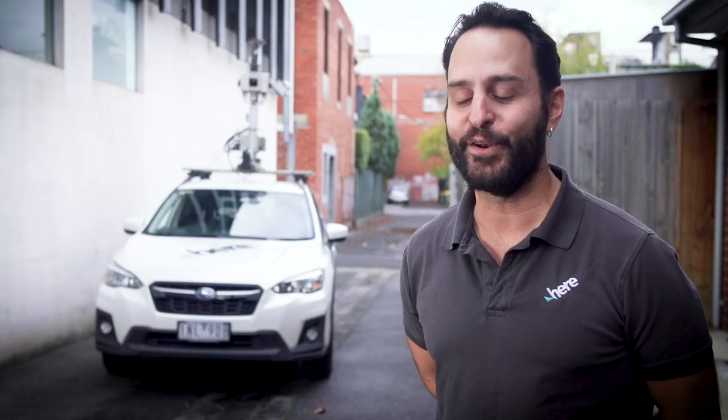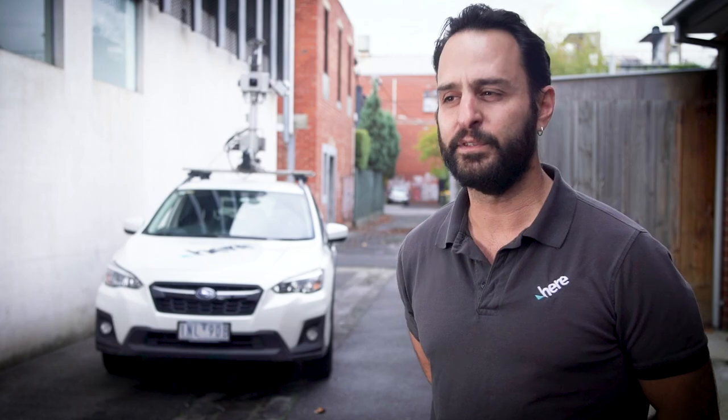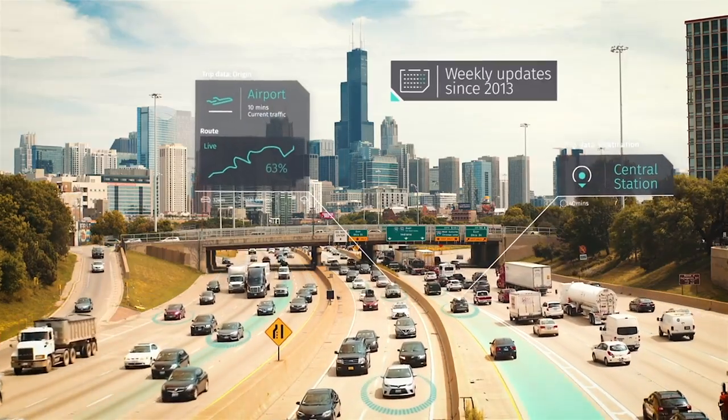Our HD live maps will be powering automated driving vehicles, which will help replicate the human driving experience, and that's a prerequisite for any automated driving solutions.